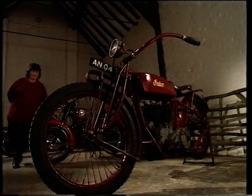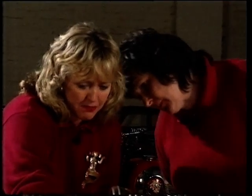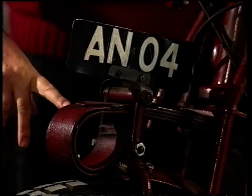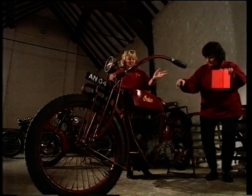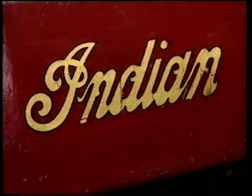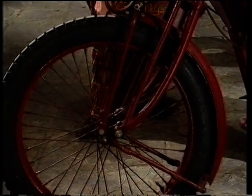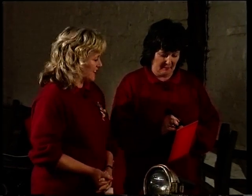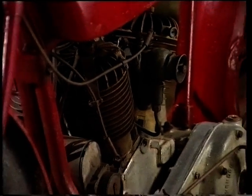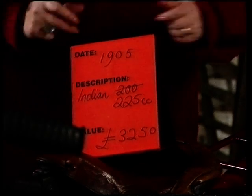The third bike for the Red Team: oh, wow — this is stunning! It's based on a carriage, with the same mountings as you find on really old prams, and wonderful handlebars — a bit like an easy rider type. And 'Indian' — is that a make? It must be. Date: 1905. CC's: 225. Value: 3,250 pounds.